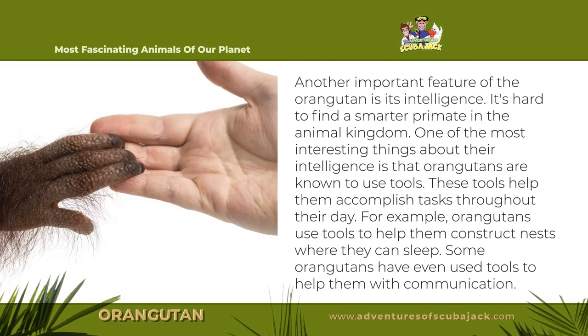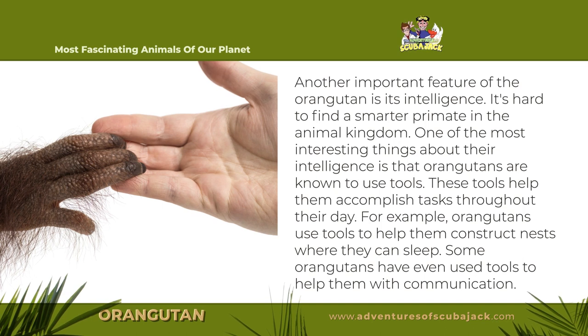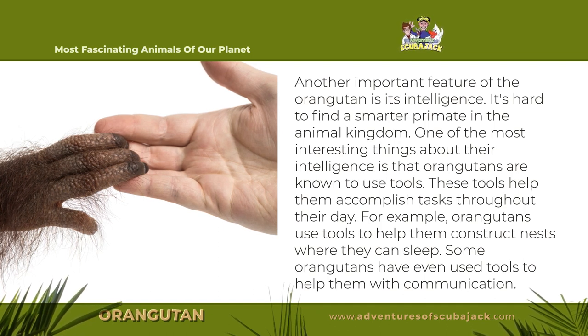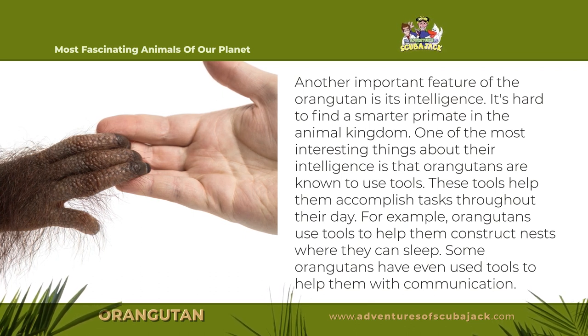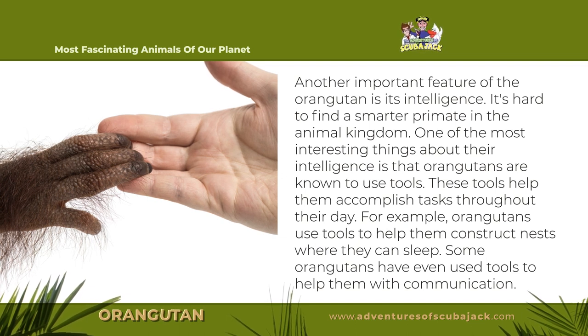Another important feature of the orangutan is its intelligence. It's hard to find a smarter primate in the animal kingdom. One of the most interesting things about their intelligence is that orangutans are known to use tools. These tools help them accomplish tasks throughout their day. For example, orangutans use tools to help them construct nests where they can sleep. Some orangutans have even used tools to help them with communication.